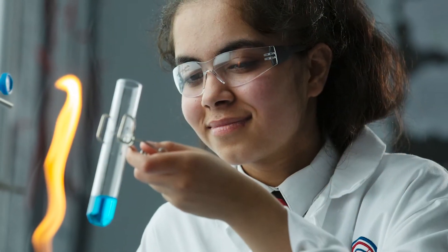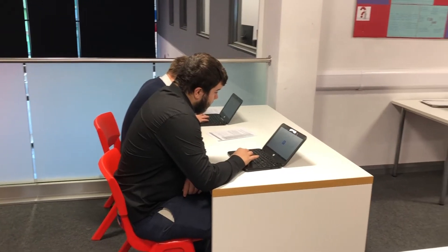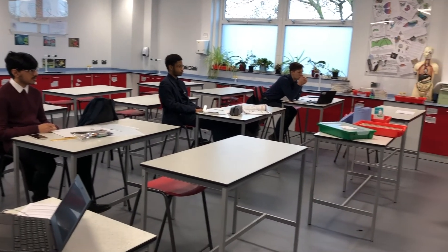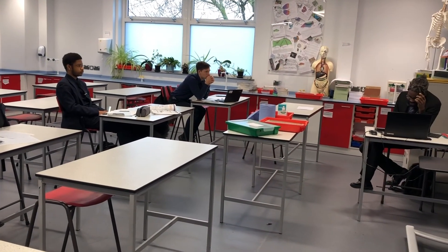Because we are a specialist school, we limit our numbers to 300 students. This means that we have small class sizes, and our teachers are enabled to help students with the specific needs that they have.